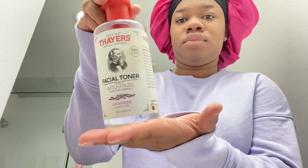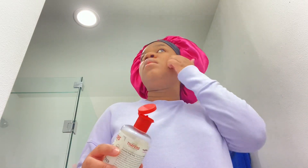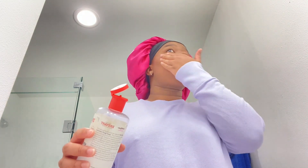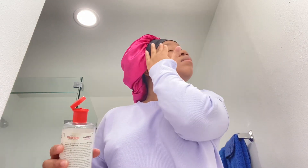Then I come in with my facial toner — witch hazel. I think it's the cucumber one. I just use two little drops and pat my face — that's it. I don't like to feel heavy at night, I like to keep it light, so just two little pats.